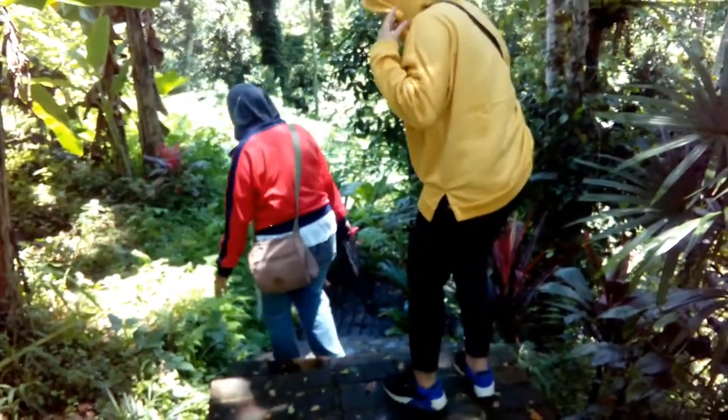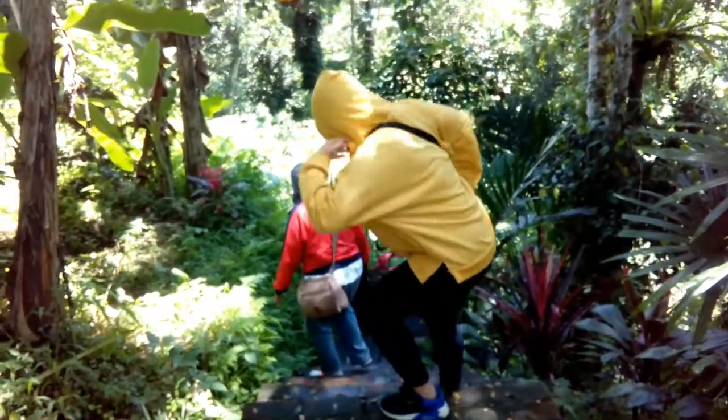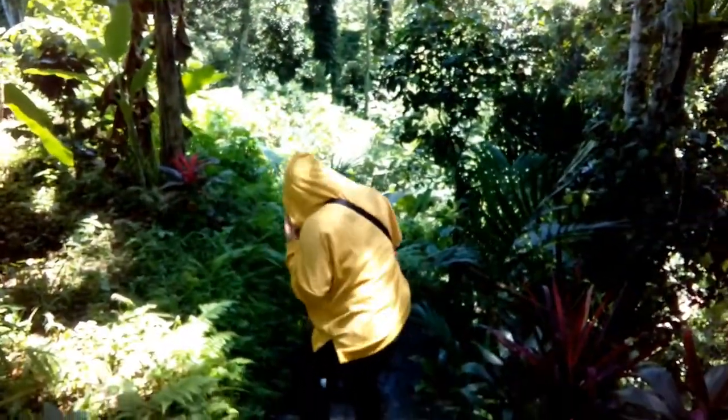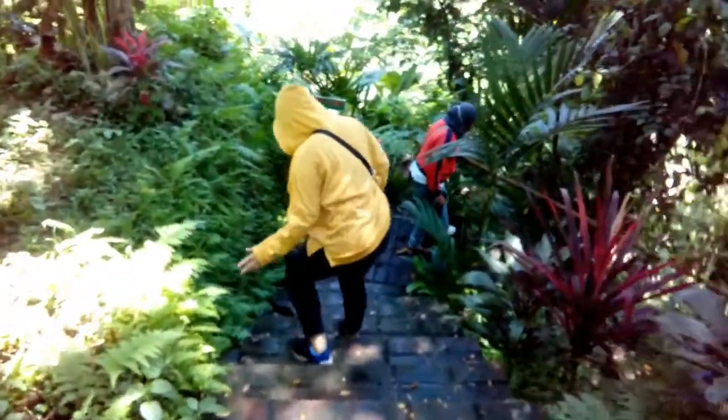Okay, bro, sis, saya ajak Anda hari ini jalan-jalan di Manoabe Waterfall atau Air Terjun Manoabe. Air Terjun Manoabe ini, bro, sis, berada di Desa Kenderan, kawasan Tegalalang, Giyanyar, Bali.